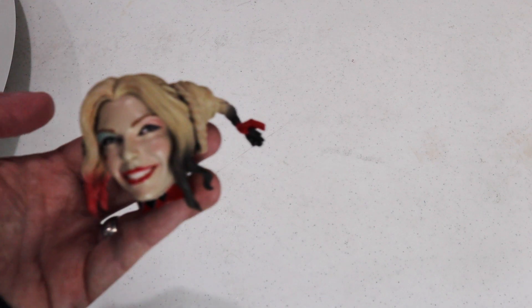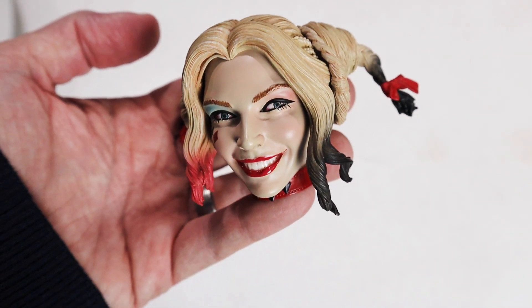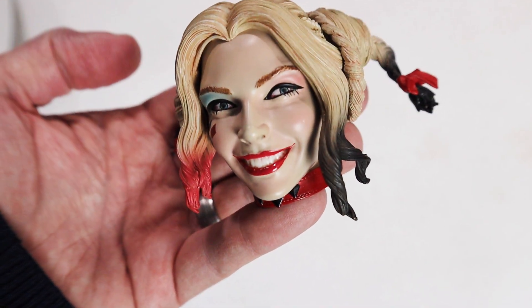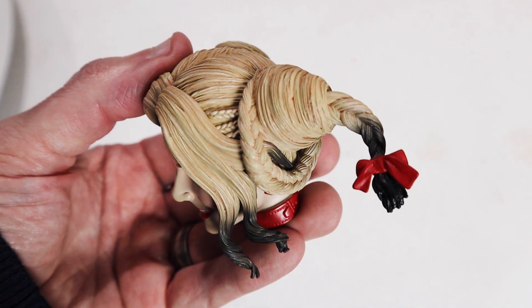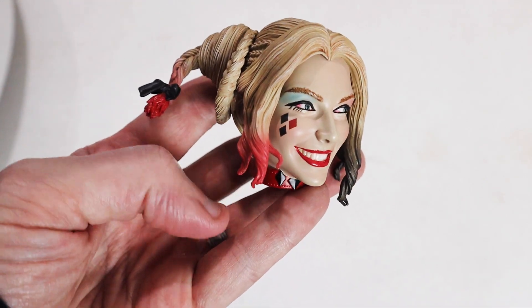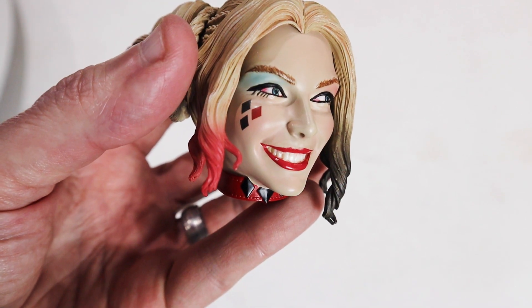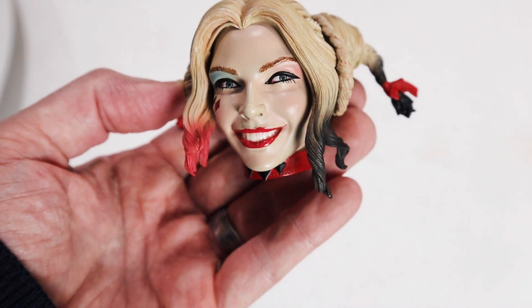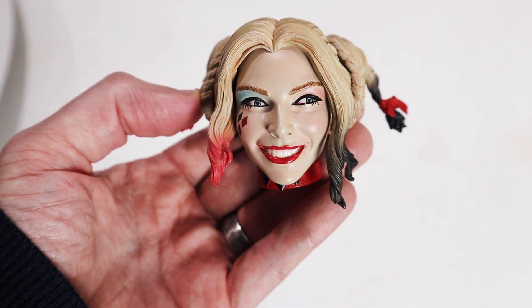Let's go ahead and take a look at the portraits first. Obviously this is going to be the standard Harley beautiful portrait. You see the blue and the pink eyeshadow, the shiny luscious lips which looks great. I'm very impressed with the texturing on the hair — you have the black and the red on each side and that great Harley Quinn collar and the diamonds on the side. This is definitely the more traditional looking Harley and I think probably the most popular head sculpt, but I'm not sure yet if it's my favorite.